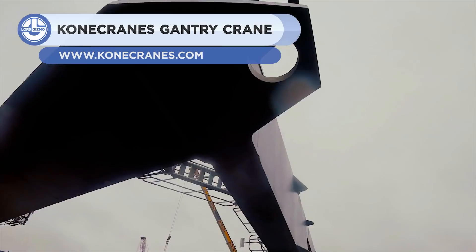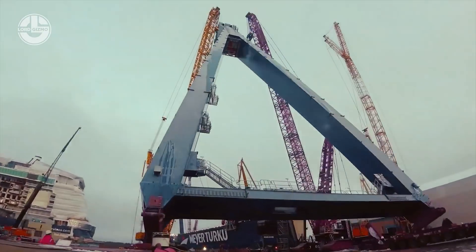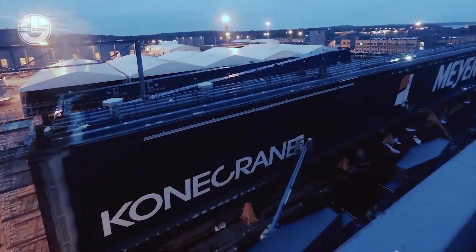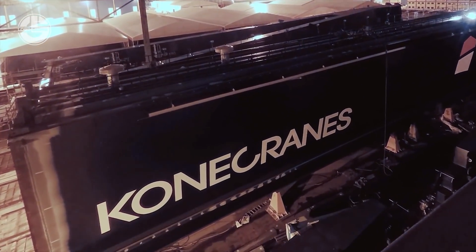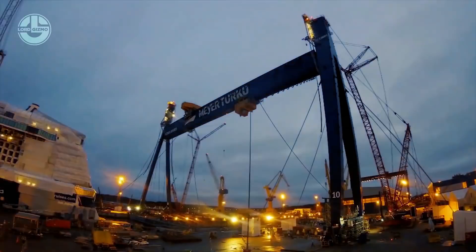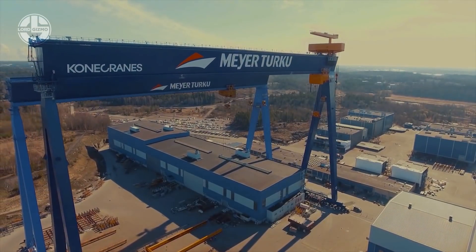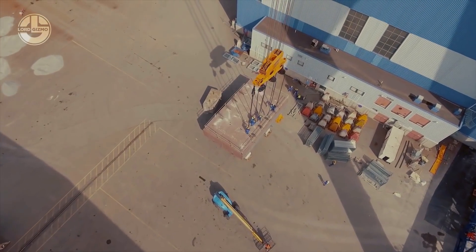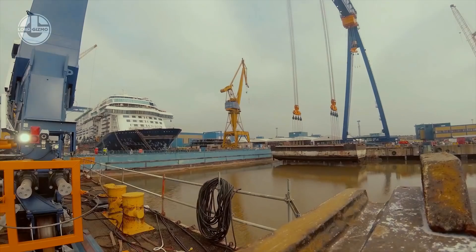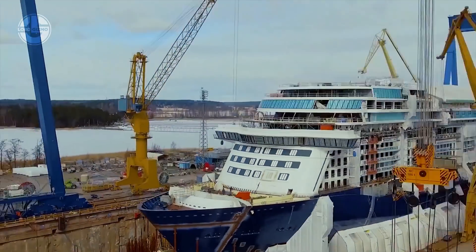Up next is the largest gantry crane from Nordic countries, offering a lifting capacity of 1,323 US tons. It has a 505-foot wide rail span and can lift the load to a height of 295 feet. It is equipped with the latest technology and has several features built in to optimize the use of the crane. It has been deployed at Meir Turku Shipyard to build grand blocks of cruise ships, tripling the daily lifting capacity of the shipyard.